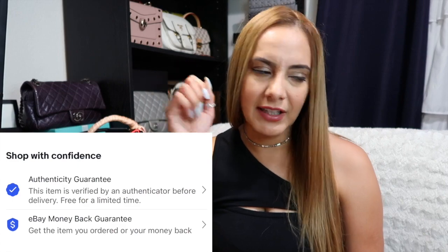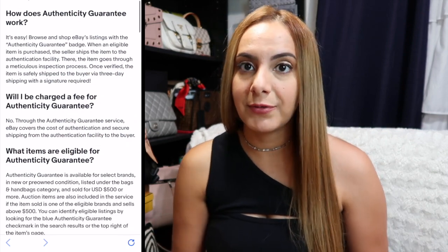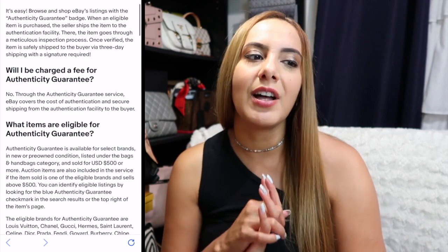And so that's what I did. I saw this beautiful Chanel bag that was pre-loved, and they had it at a pretty decent price from some seller on eBay. I saw there was like this little check mark — I think they call it a badge — and when I clicked on it, it explained how it gets sent over there and authenticated before you get it. It just made me feel a lot better.